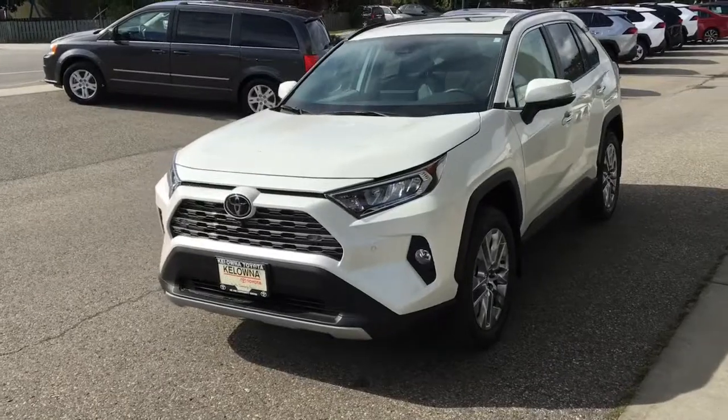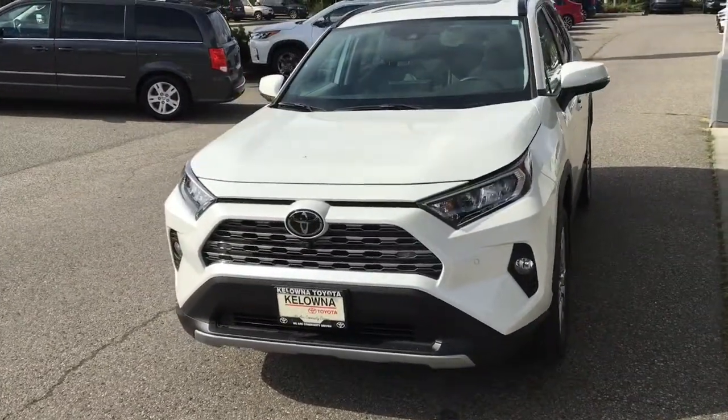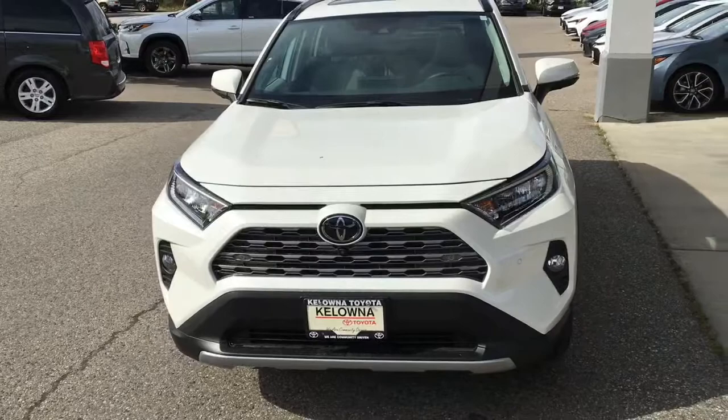The RAV4 looks impressive with a more aggressive grille design, fog lights, LED headlamps, LED running lights, and black roof rails.